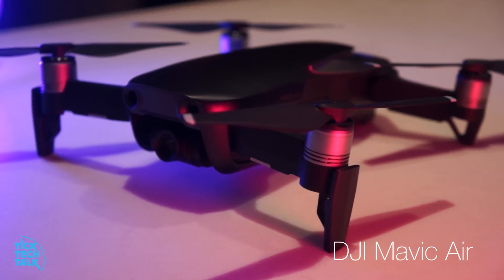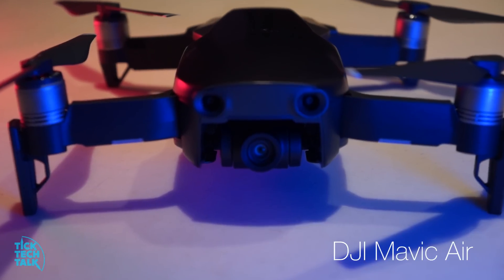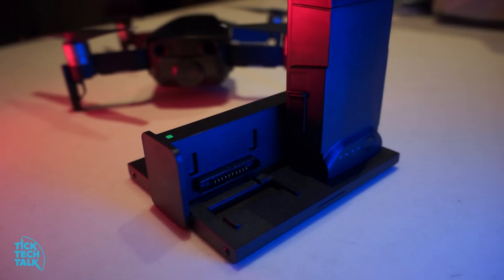When DJI Mavic Air launched, a lot of discussion went into whether the transmission range will hold up, since it is based on Wi-Fi instead of OcuSync, which the Mavic Pro was on.